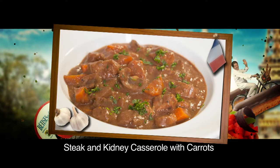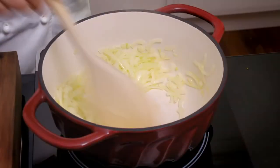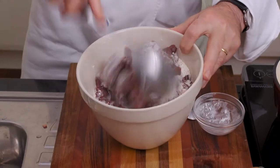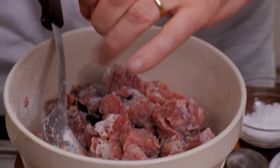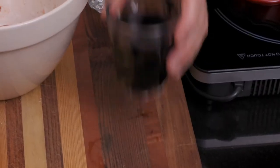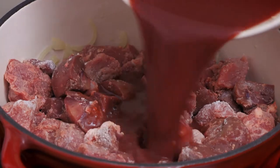Steak and kidney casserole is one of my favourite English dishes. First, I cook one sliced onion in a little oil for about 5 minutes. Then, in a bowl, I stir two tablespoons of plain flour into 500 grams of diced casserole beef and diced beef kidney. Season with salt, pepper, and two cloves. Over half heat, I add the beef to the onions. In a bowl, I mix together one cup of tomato sauce, a glass of red wine, and half a glass of water and stir well, then pour this over the meat.